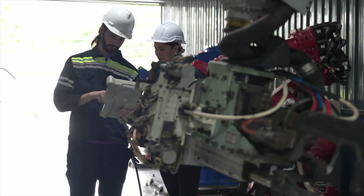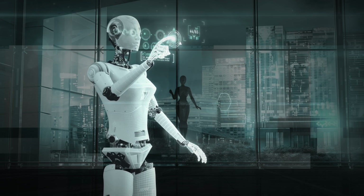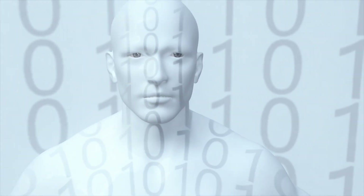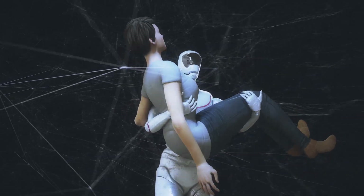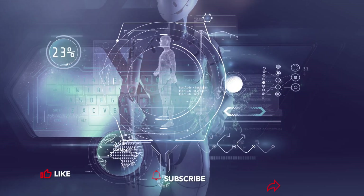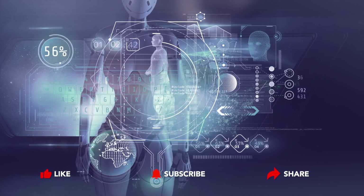From industrial assistants to AI companions, humanoid robots in 2030 are more advanced than ever. These incredible machines are shaping the future of humanity, one innovation at a time. Which one amazed you the most? Let us know in the comments. And don't forget to like, subscribe, and hit the bell icon for more futuristic content on Digital Butterfly.